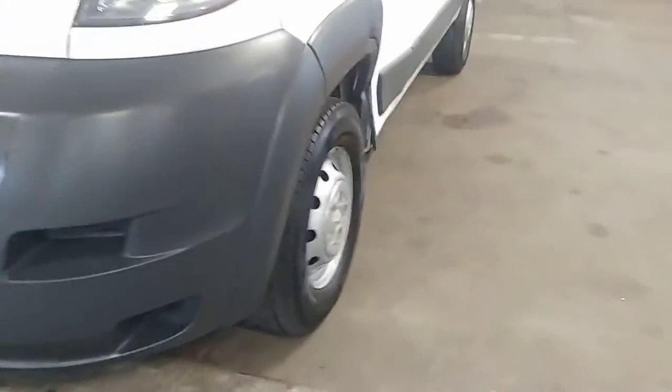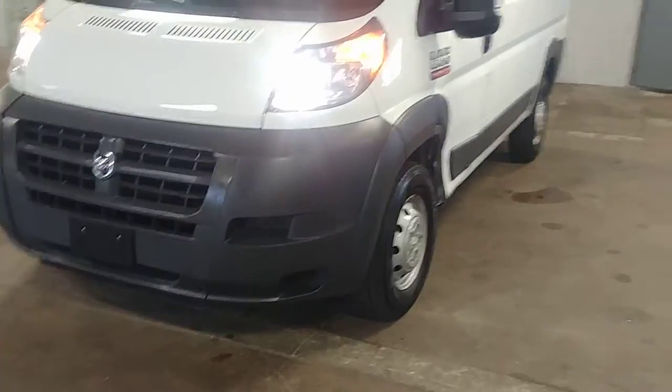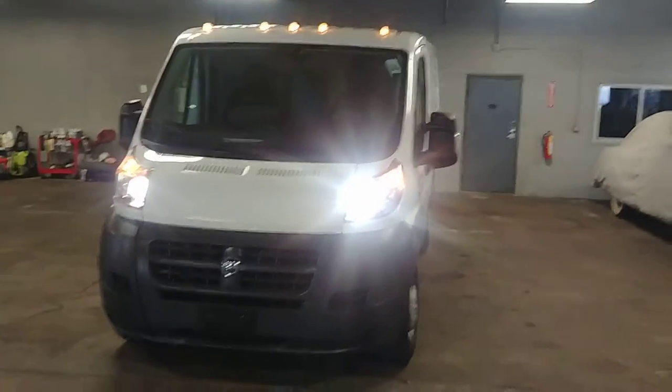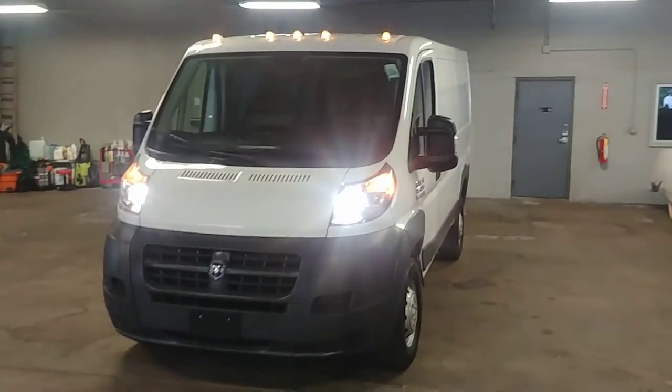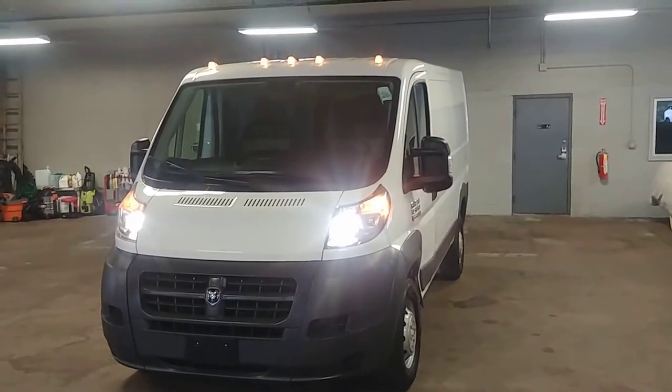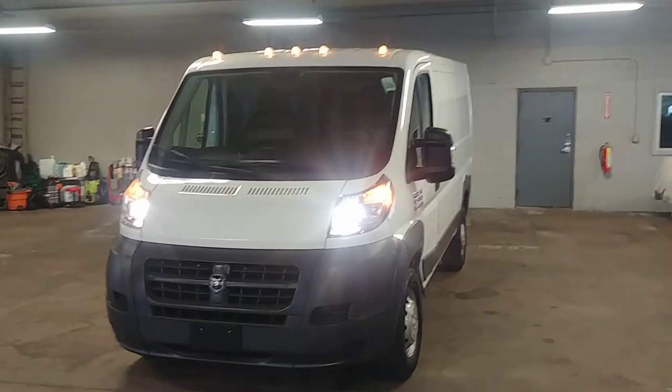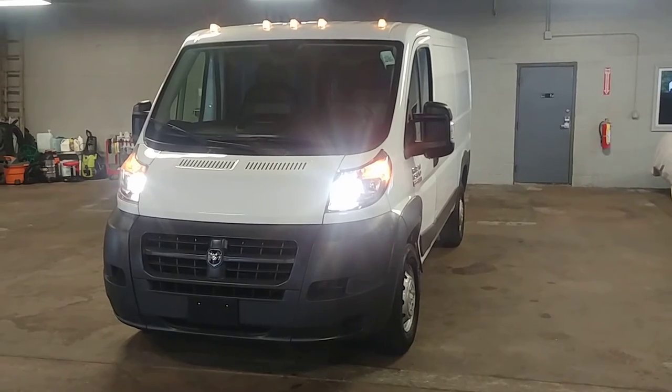Forgot to turn on the lights — give me one second folks. All right, we got the lights on folks — lights are working, things are running. Once again, this is a Ram ProMaster 1500 with 12,000 miles. Questions, concerns, don't hesitate to ask — thank you and happy bidding.